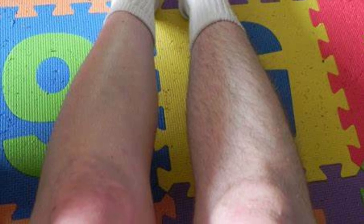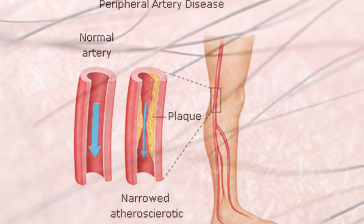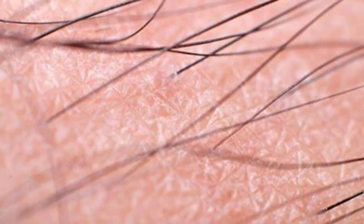Hair loss on legs — peripheral artery disease alert. Loss of hair on the legs, starting from the shins and progressing to the thighs, could signify peripheral artery disease. This condition, often overlooked until advanced stages, underscores the importance of circulatory health assessment.